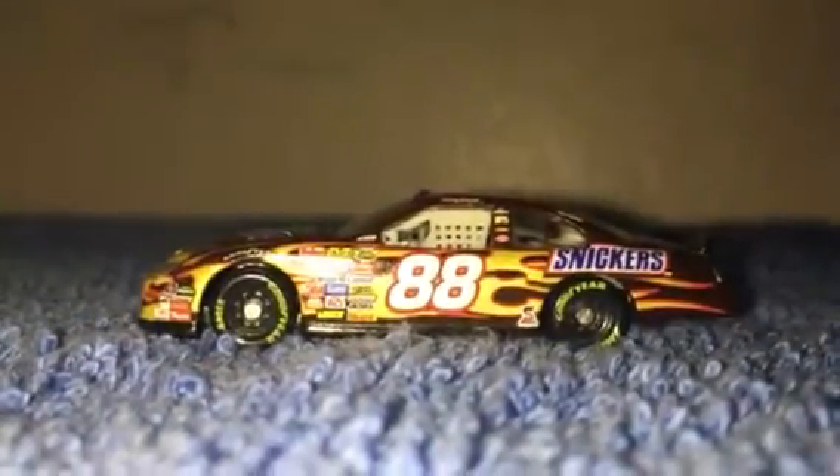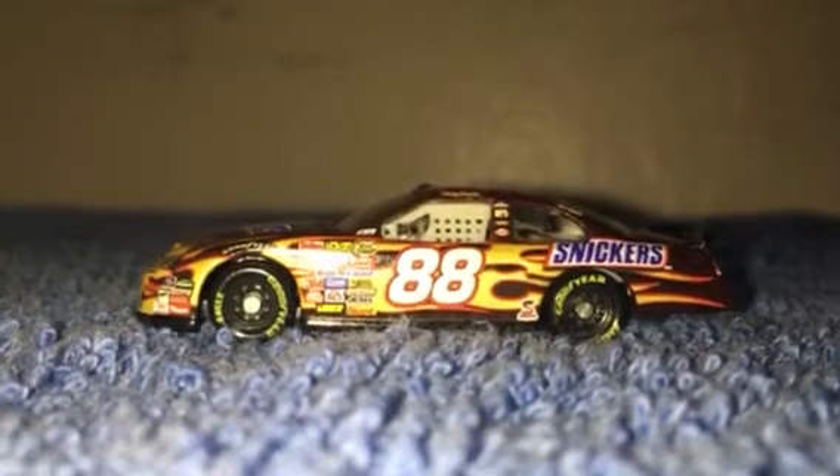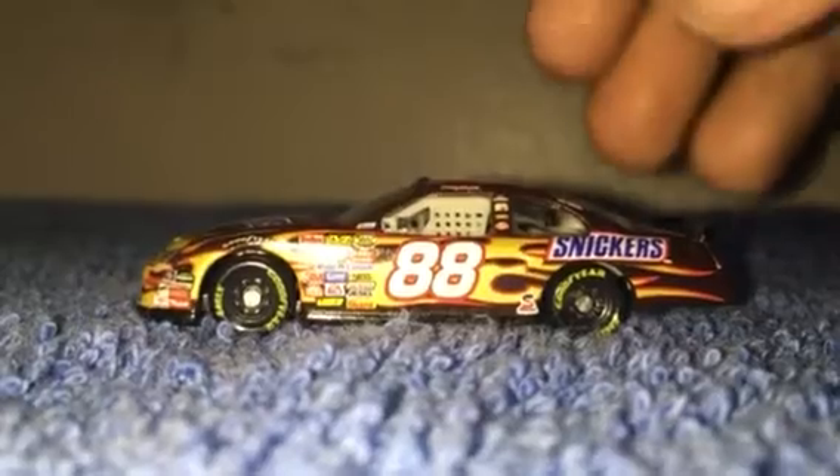Hello guys, today I'm going to do a 1:87 diecast review, and it's got it today. This is going to be the 2007 Ricky Rudd Snickers car - sorry, I get these names mixed up. Let's go ahead and start this review off.